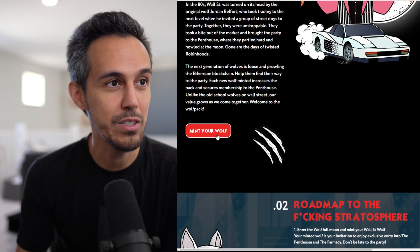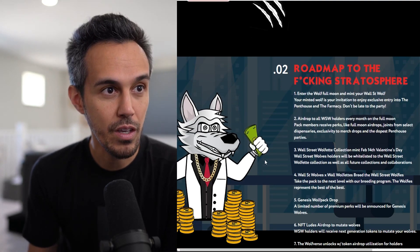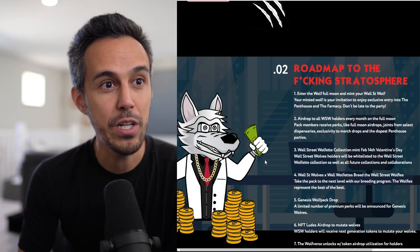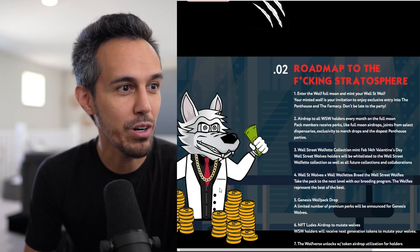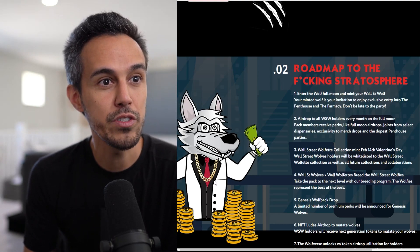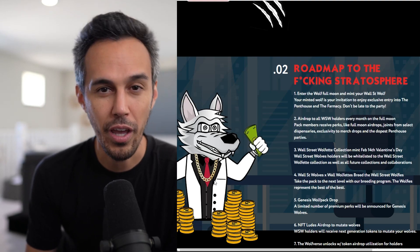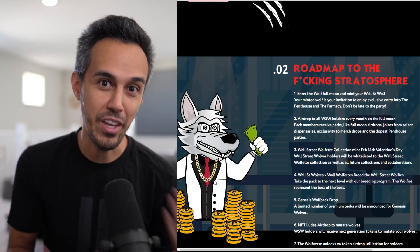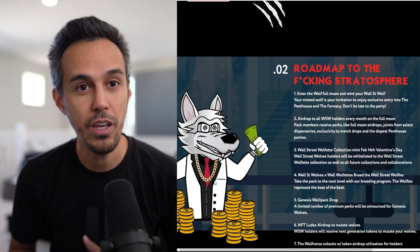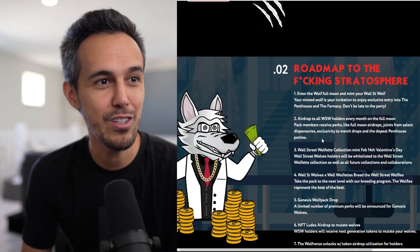If you click MuncherWolf, it's coming soon — I'll let you guys know when that's available. Road trip to the stratosphere: enter the wolf full moon and MuncherWolf Street Wolf. The artwork looks really cool and the detail definitely makes it unique. Your MuncherWolf is invited to join the exclusive entry into the penthouse. Similar to Bored Ape Yacht Club, where being an owner gives you access to the whole ecosystem and exclusive benefits — this could be your chance to get in on something exciting. Do your own research.